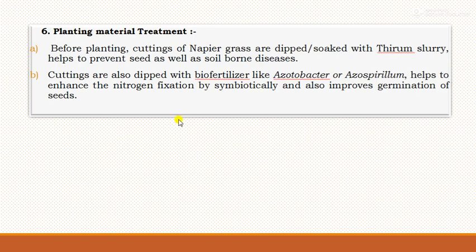Regarding planting material treatment, before planting, cuttings of napier grass are dipped or soaked in thiram slurry to prevent soil-borne or seed-borne diseases. Cuttings are also dipped in biofertilizer such as Azotobacter or Azospirillum, which helps enhance nitrogen fixation symbiotically and improves germination.